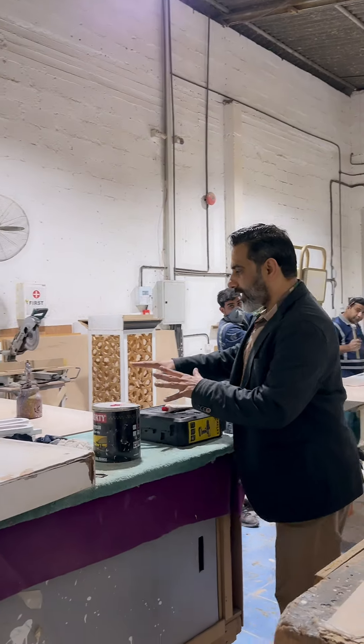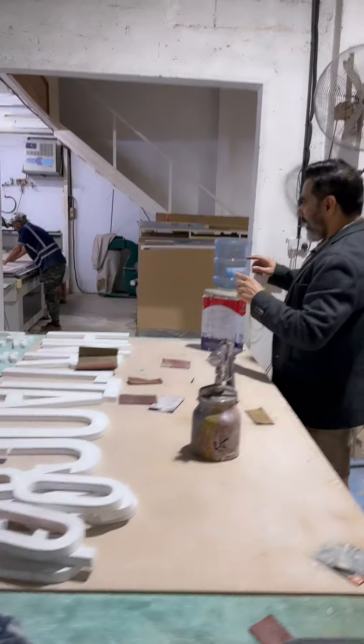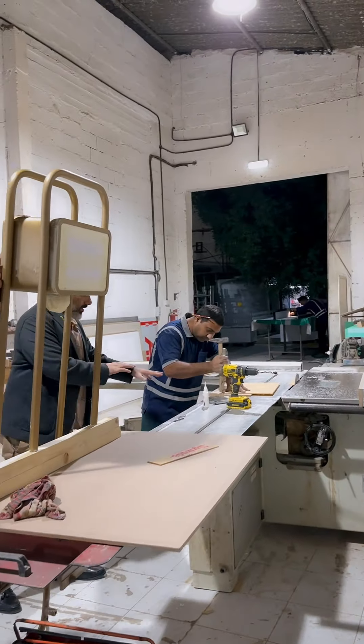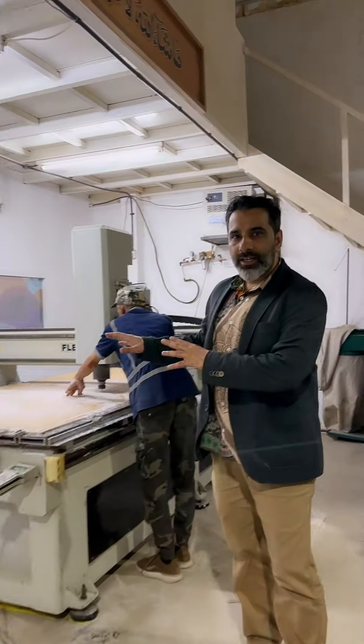This is our carpenter unit. These letters are painted and cut. This is our carpentry and acrylic work. These are our routers.